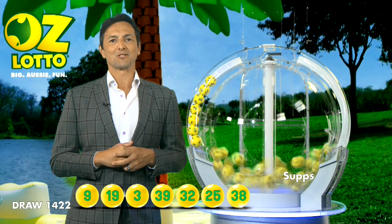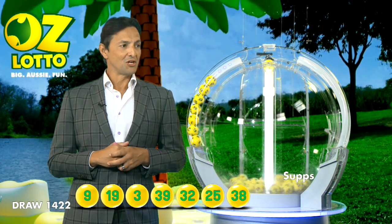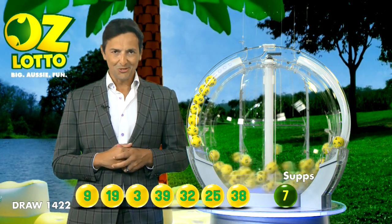So let's recap tonight's numbers. Tonight you will need 9, 19, 3, 39, 32, 25, 38.